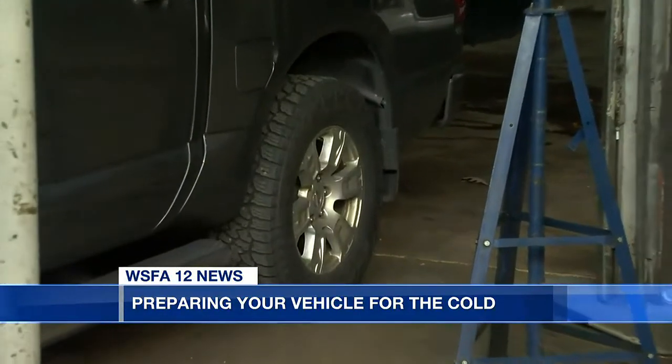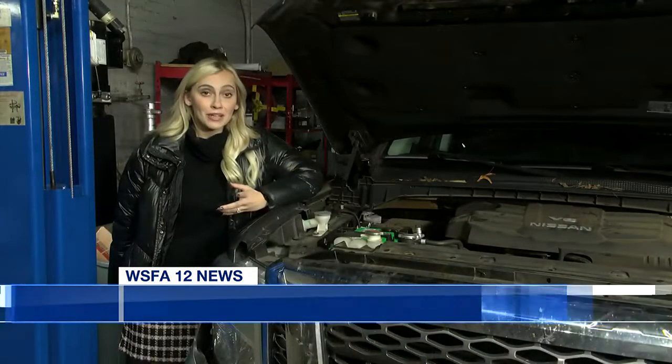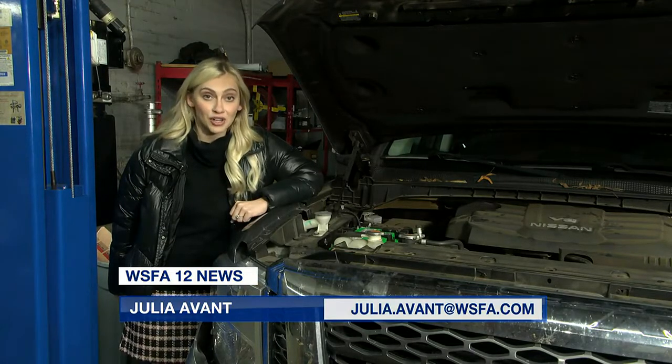Another thing to consider is tire pressure. A lot of tire pressure goes down when it gets really cold. Whether it shows up on your dashboard or not, you may want to adjust your vehicle's tire pressure as needed.